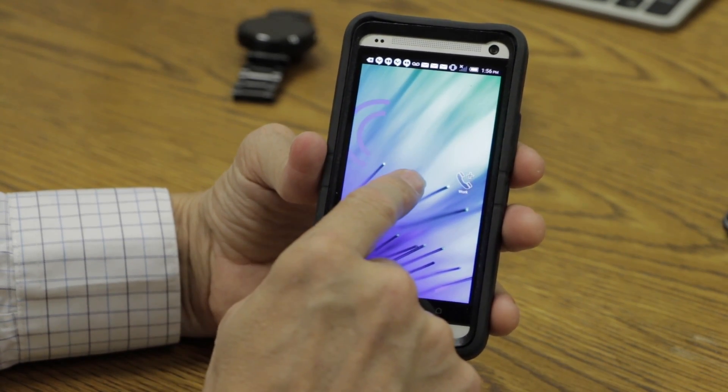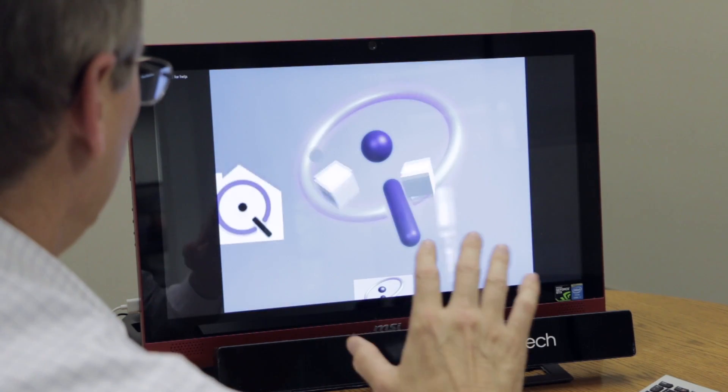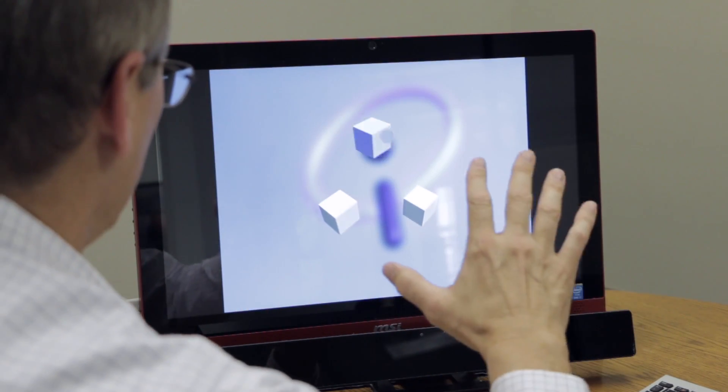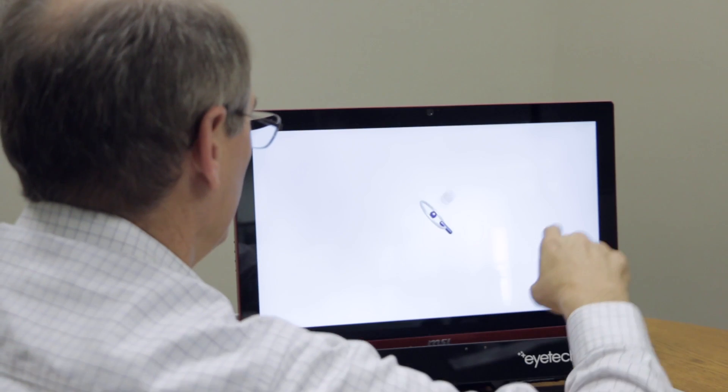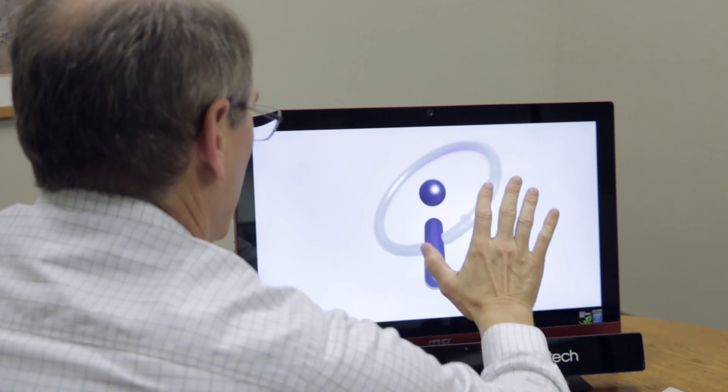The predictive interface software allows users to search through menus on their devices with only one continuous motion. Now we can begin to put our content in a three-dimensional array in augmented reality and move once towards where we want to go. That doesn't exist now in our interfaces.